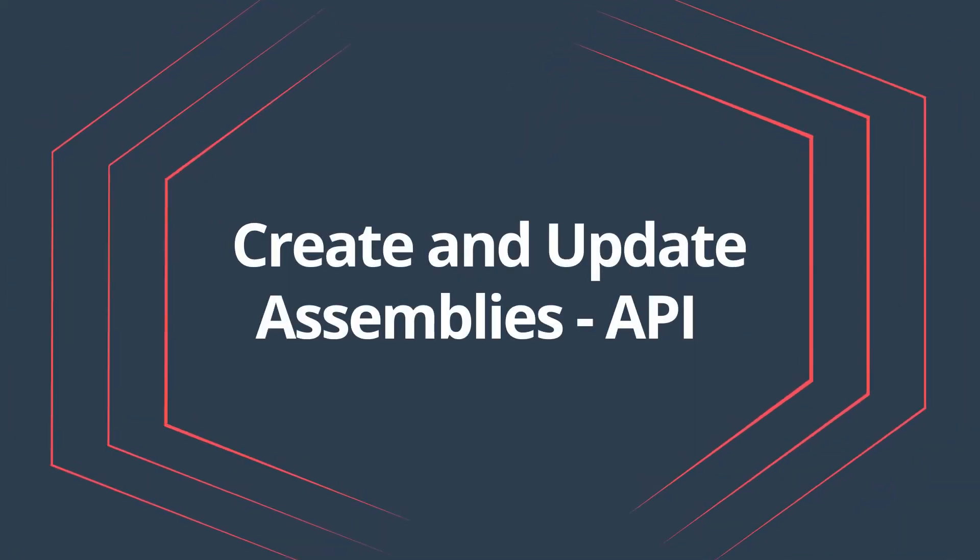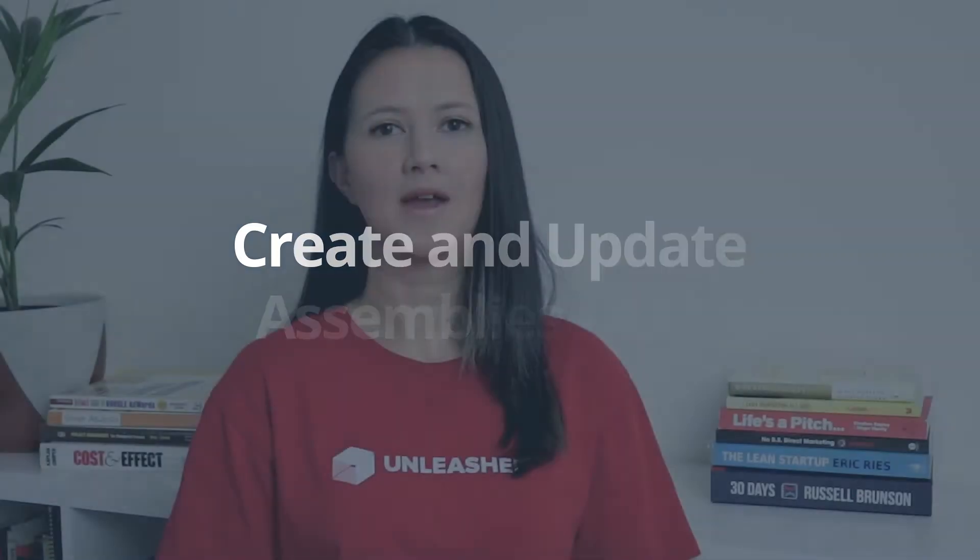Create and update assemblies API. The assemblies API has been updated so you can now create and update your assemblies via your assemblies endpoint. This will streamline your assemblies workflows across systems.